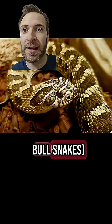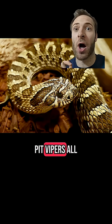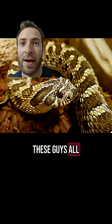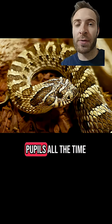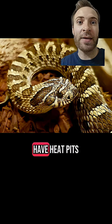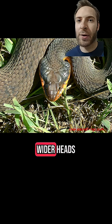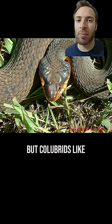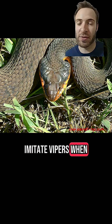Gopher snakes, bull snakes, water snakes, and hognose snakes are harmless colubrid snakes — they're confused with pit vipers all the time. These guys all have dark, prominent vertical mouth lines. They also have round pupils all the time, and they don't have heat pits. Hognose snakes also have a cute little shovel nose. Pit vipers have wider heads, while colubrids have narrower heads, but colubrids like this water snake will often flatten their heads to imitate vipers when they're scared.